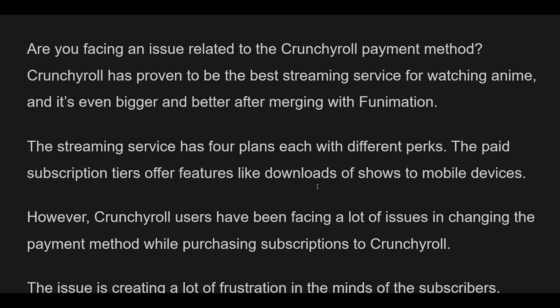The streaming service has four plans each with different perks. The paid subscription tiers offer features like downloads of shows to mobile devices. However, Crunchyroll users have been facing a lot of issues in changing the payment method while purchasing subscriptions, and they are not able to access premium services as a result.